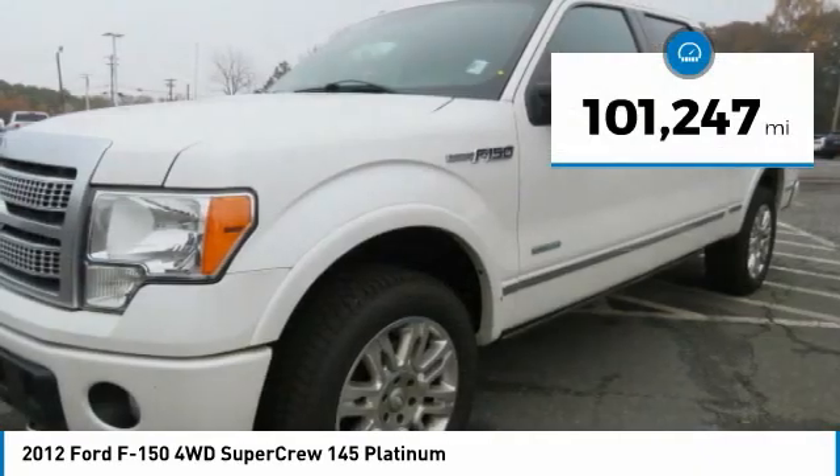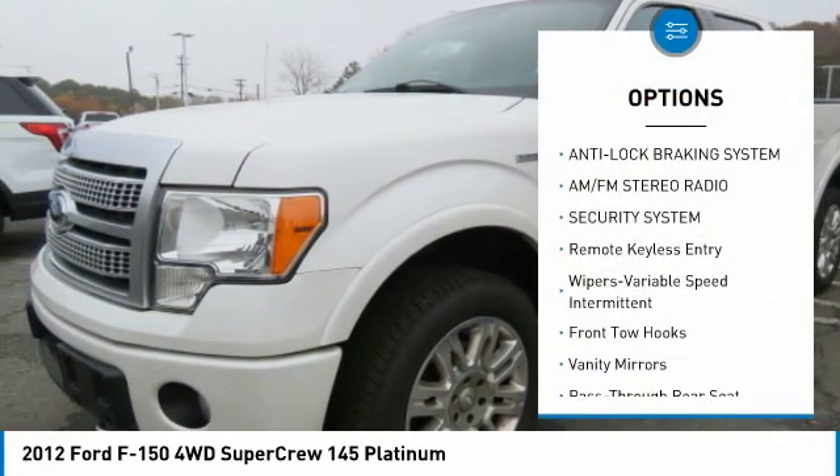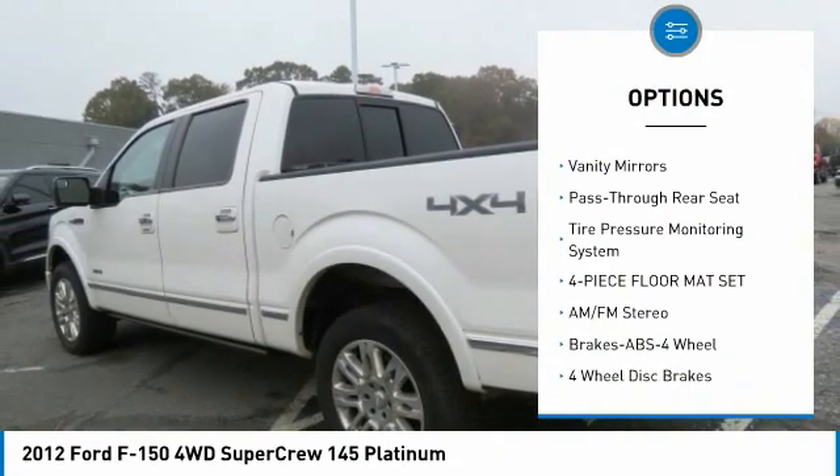This vehicle has less than 105,000 miles. Here are some of this vehicle's great options: anti-lock braking system, AM FM stereo radio, security system, and remote keyless entry.